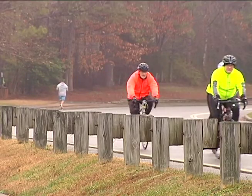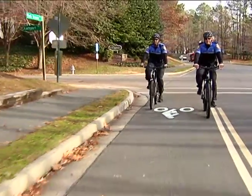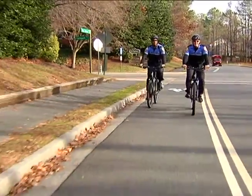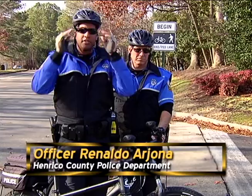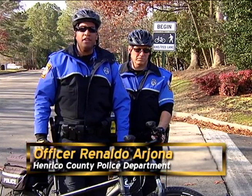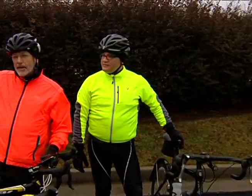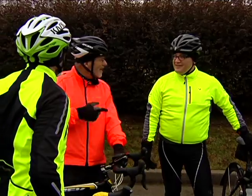The county is excited to offer this bike lane. We want people to come out and enjoy it, but we also want them to remember to be safe when using it. We would recommend that you wear a helmet, protective eyewear whether it be day or night, as well as reflective gear. For the evening, you must have a headlight and tail light, but any type of reflective gear that will allow you to be seen by motorists.